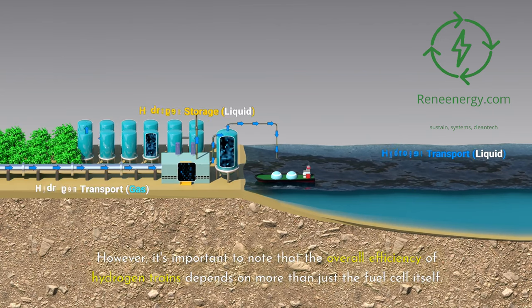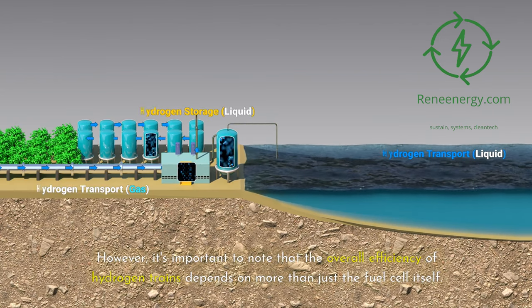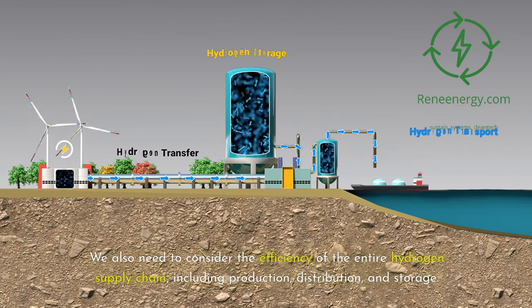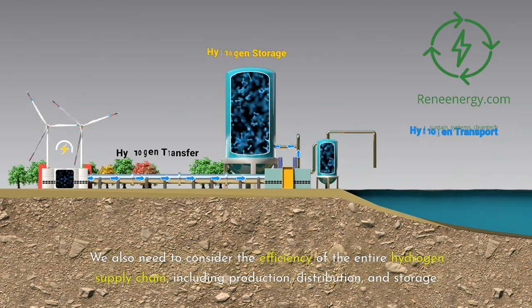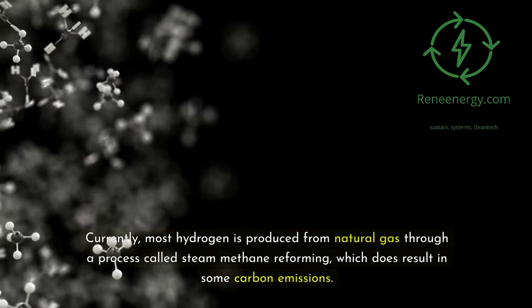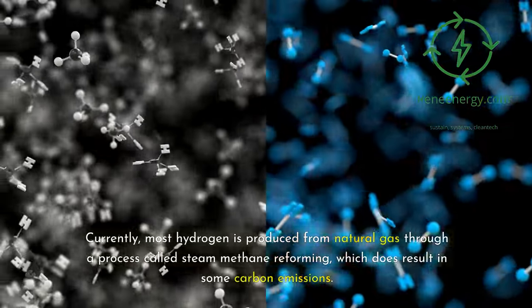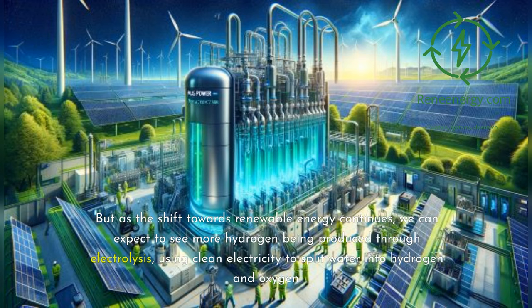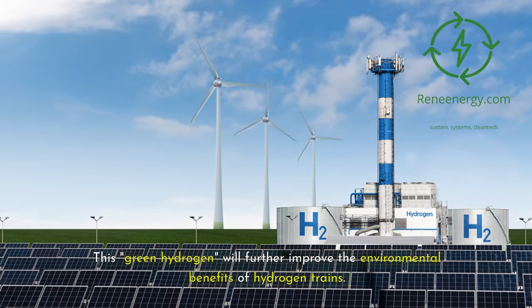However, it's important to note that the overall efficiency of hydrogen trains depends on more than just the fuel cell itself. We also need to consider the efficiency of the entire hydrogen supply chain, including production, distribution, and storage. Currently, most hydrogen is produced from natural gas through a process called steam methane reforming, which does result in some carbon emissions. But as the shift towards renewable energy continues, we can expect to see more hydrogen being produced through electrolysis, using clean electricity to split water into hydrogen and oxygen. This green hydrogen will further improve the environmental benefits of hydrogen trains.